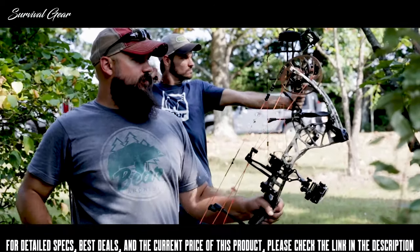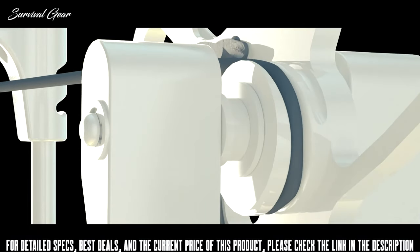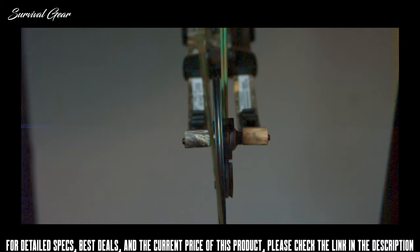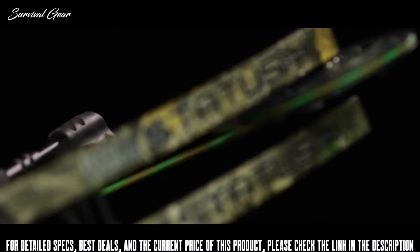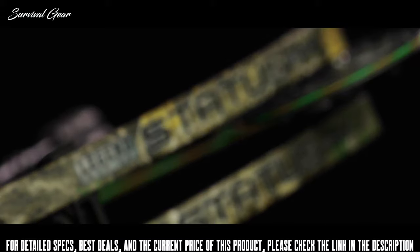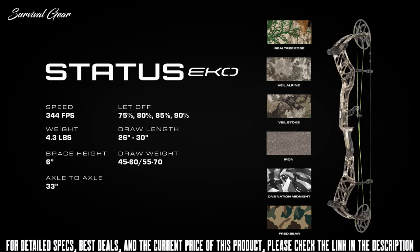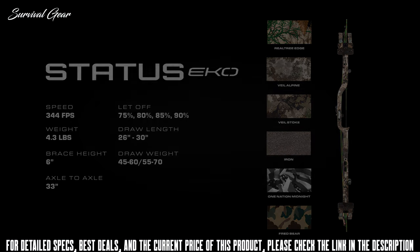The Echo's revolutionary spiral cable track keeps the payload right on track. As the cable payload goes up, the spiral cable track moves the cable load closer to the center of the cam, preventing cam lean. The Status Echo gives you more performance and more customization than any other bow on the market, period. The Status Echo is available in Realtree Edge, Veil Alpine, Veil Stoke, Iron, One Nation Midnight, and our all-new Fredbear camo pattern.